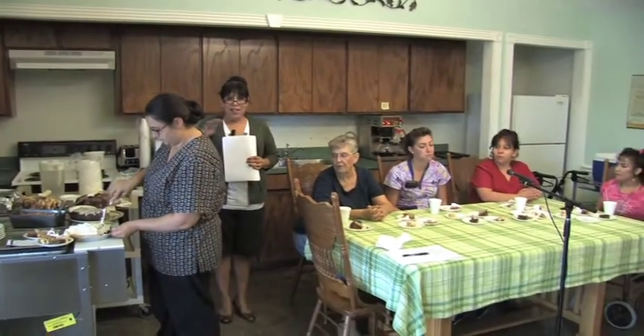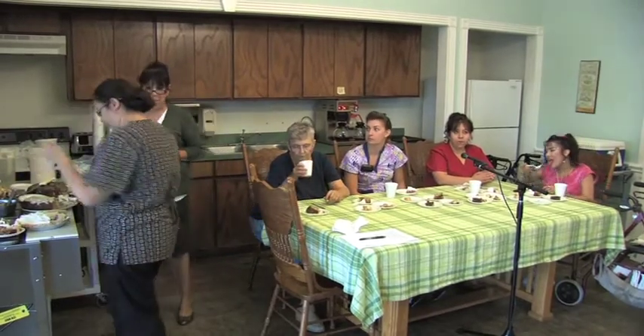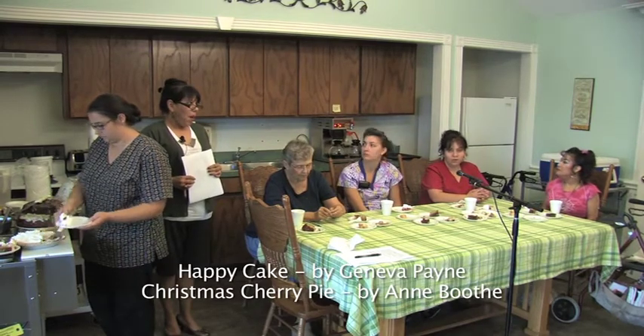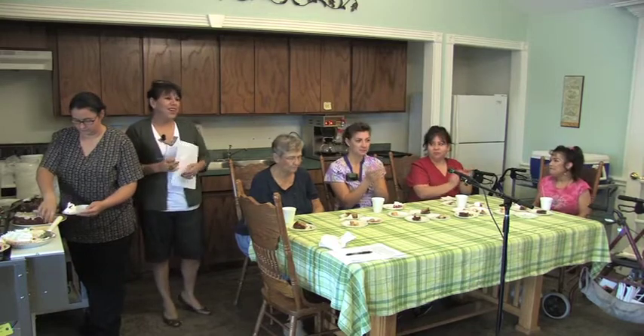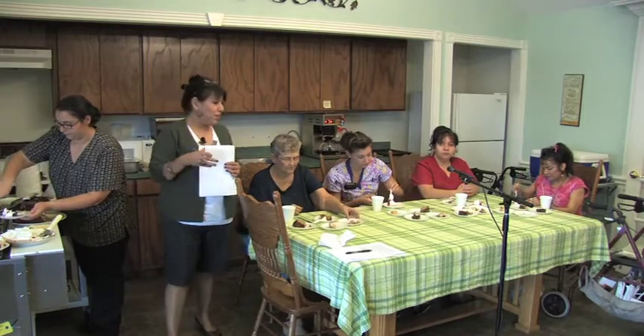It looks like we have a tie today! After tallying the scores, there are two desserts that scored excellent grades — the Happy Cake submitted by Mrs. Payne, and the Christmas cherry pie submitted by Mrs. Booth. Let's give them a hand! I want to thank everyone for coming and being a part of this, and we're going to pass out samples for everybody.